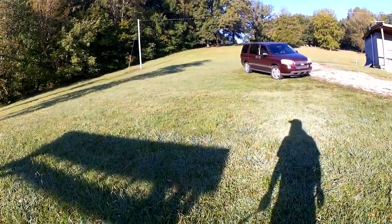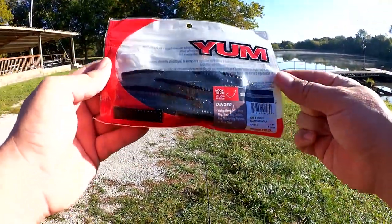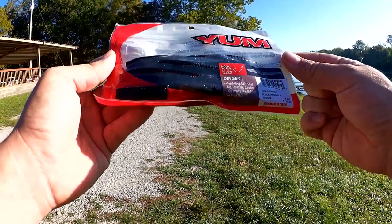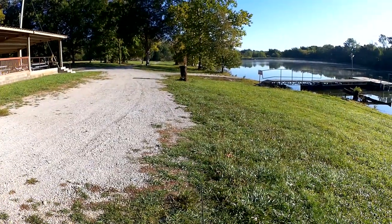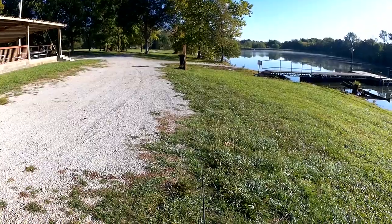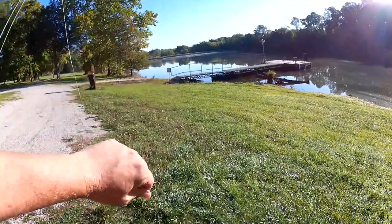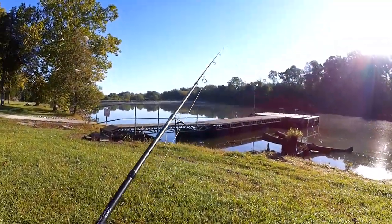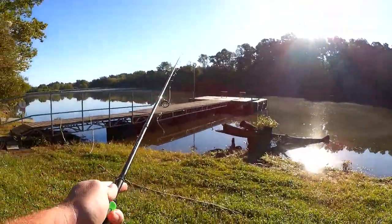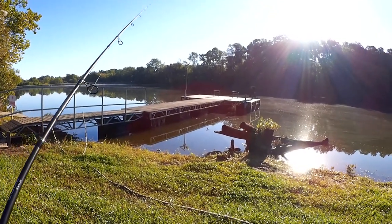Maybe I'll switch to a wacky rig. Let's see what I got. Alright, we're switching things up — going with a Yum Dinger, black and neon silver. Never tried this color before, let's see if we can get a bite. Wacky rigging a worm. There is no weed guard on this particular setup, so there's a chance I could get snagged. We'll see what happens. Fishing it weightless as well.